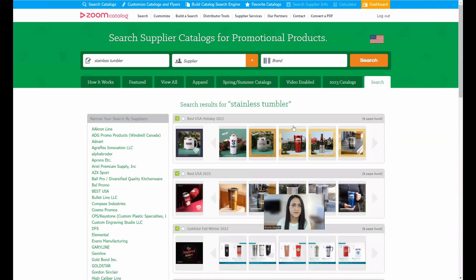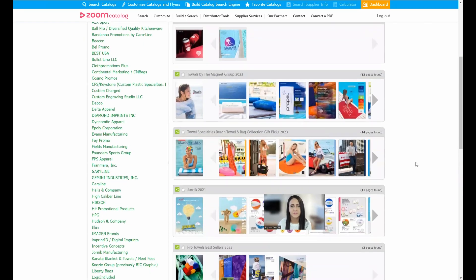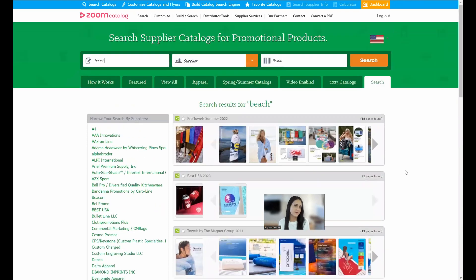Back at the search engine, you can also search more broadly by category or theme to generate ideas. If you search 'beach,' you'll see all sorts of beach towels, beach bags, and beach toys. It's a nice way to explore what's out there. We've had people tell us it's more like an idea search engine for them — they come in to explore what's available in the industry.